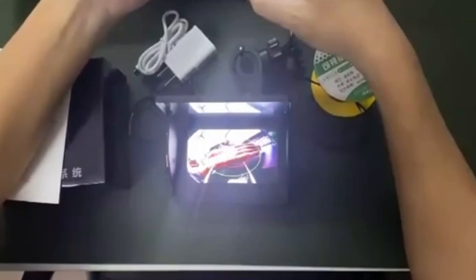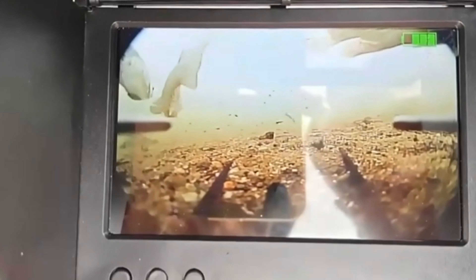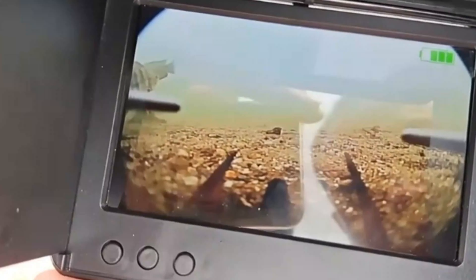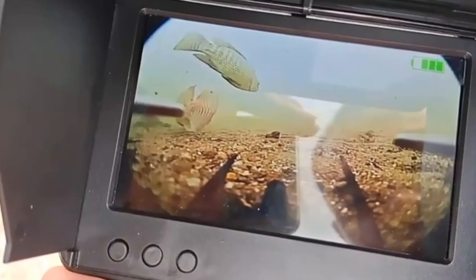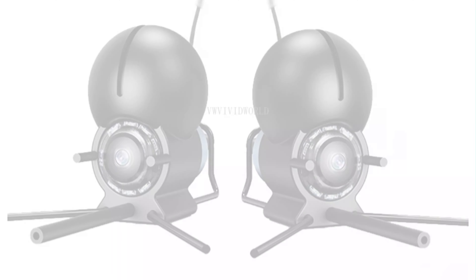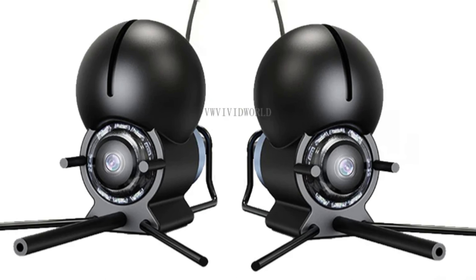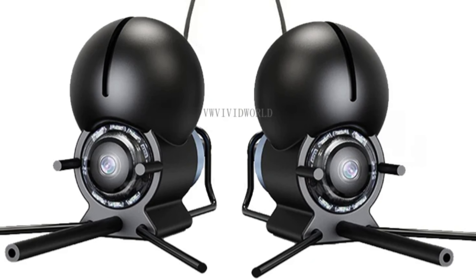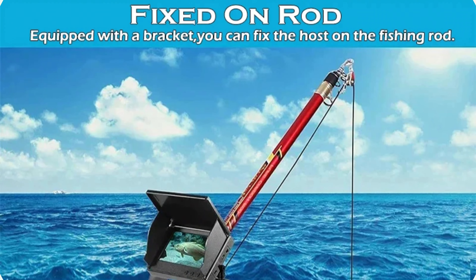The camera is an ideal companion for both freshwater and saltwater fishing. It also offers real-time monitoring through its live feed feature, allowing you to make informed decisions about your fishing strategy. The camera has a long battery life, ensuring extended usage time without the need for frequent recharging. Its versatile mounting options allow it to be attached to your fishing line, boat, or used as an underwater drone, allowing you to customize your fishing style.